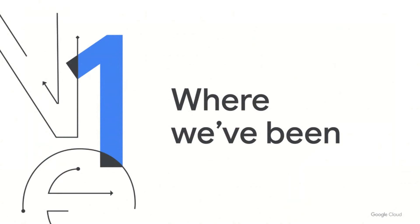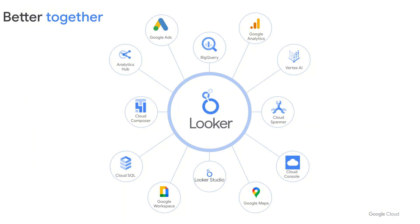What I want to do today is take you on a journey of BI here at Google. First, let's start with where we have been. Looker is a business intelligence platform that was founded in 2011 as an independent company, which Google Cloud acquired in early 2020. Prior to the acquisition, Looker was already close to Google and twice earned Google Cloud's Data Technology Partner of the Year Award. Once Looker joined Google Cloud, the big picture vision of Looker in Google could start to be realized.